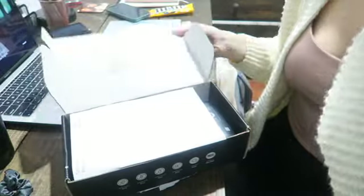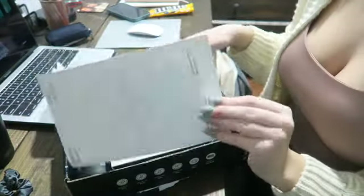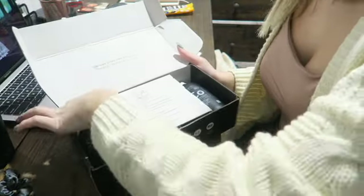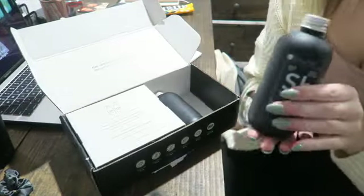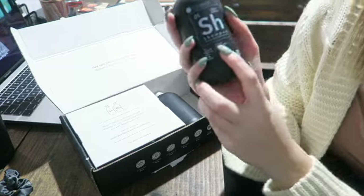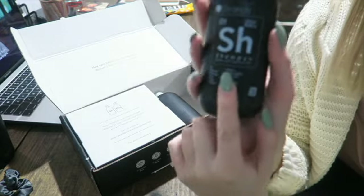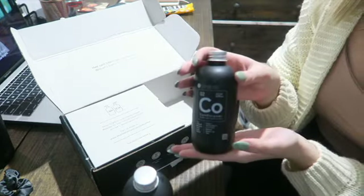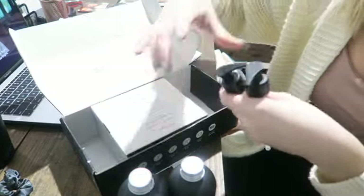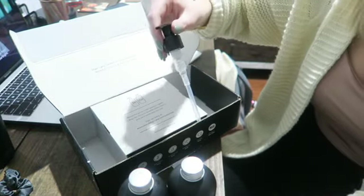Hey, so my package came in today — it is January 21st, so it is finally here! I'm going to open it and see what all it comes with. When you open it, the first thing is my little report. This is what the box looks like. Here is the little shampoo bottle — they're very aesthetically pleasing and cute. It even says 'For Emily H.' on there. And then there is the conditioner, and it comes with two little pumps to put in. I'm going to put those in really quick.